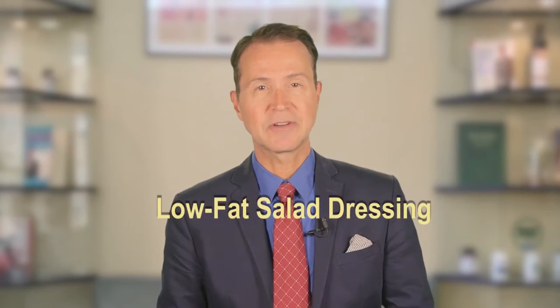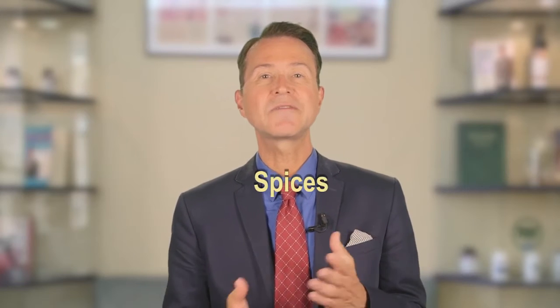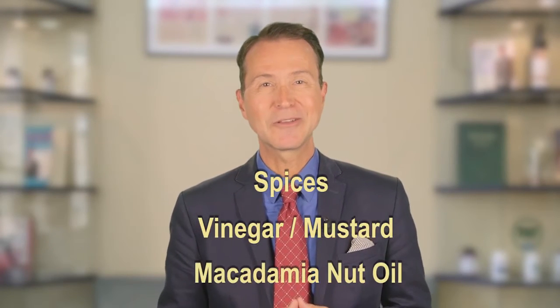Here are two good examples. The first is low-fat salad dressing. Taking out the fat in the dressing and adding sugar does nothing but block the absorption of all the nutrients in the vegetables you pour it on. So I simply suggest making your own salad dressing. All you need is some spices, vinegar or mustard, and macadamia nut oil.